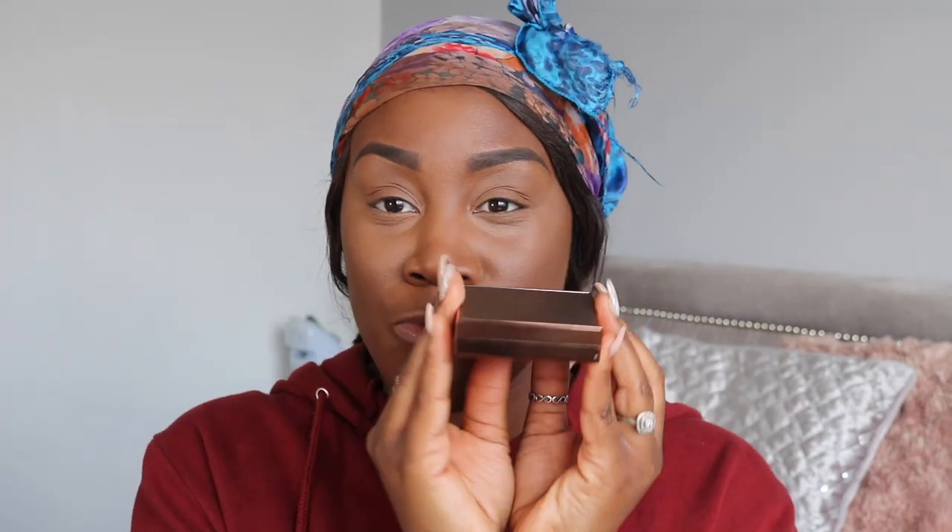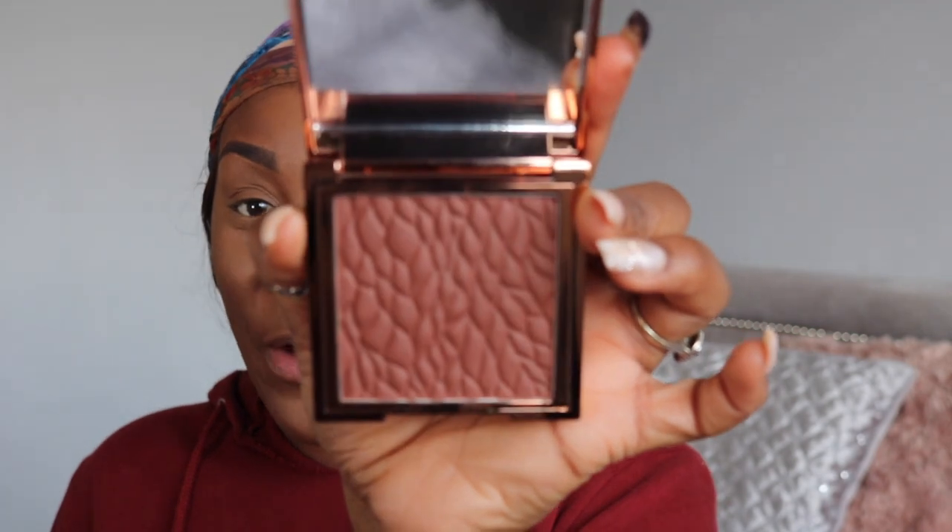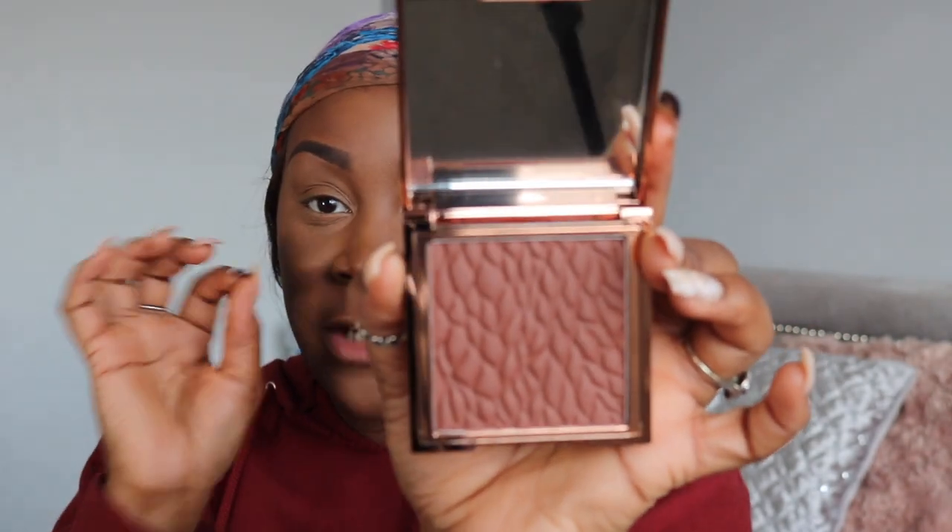Enrobe is medium to dark skin tone. This is what the packaging looks like - it's a square compact, and it's got this snake feature at the front. It's got a nice size mirror which bends all the way back. And this is what the bronzer looks like.